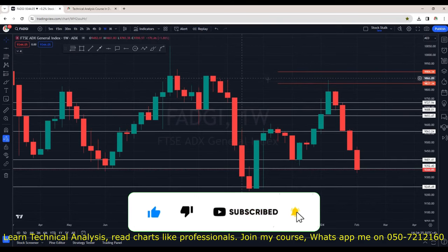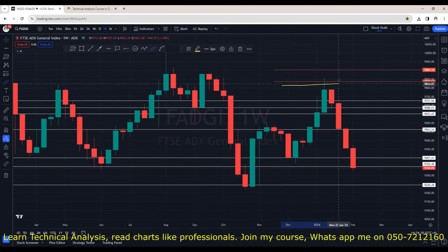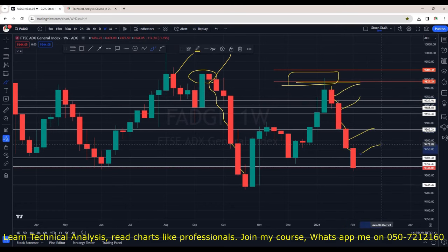I'm on the weekly chart — the higher time frame — and we can see 9,850 is a tough nut to crack. Previously, the market tried two times to break this resistance. We are seeing strong selling pressure; this is a rejection area. This time when it was trying to cross 9,850 on 8th of January, we saw rejection coming in and from here we are seeing 4 red candles. On the weekly chart, that means for the last 4 weeks, the market is just going down.